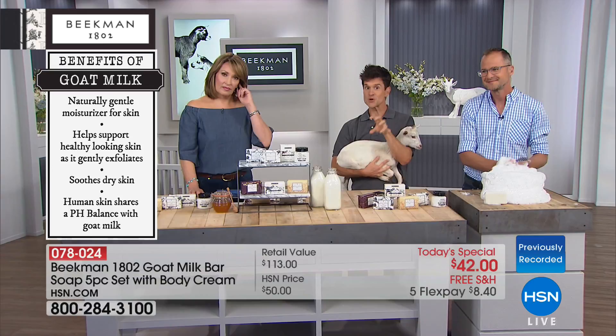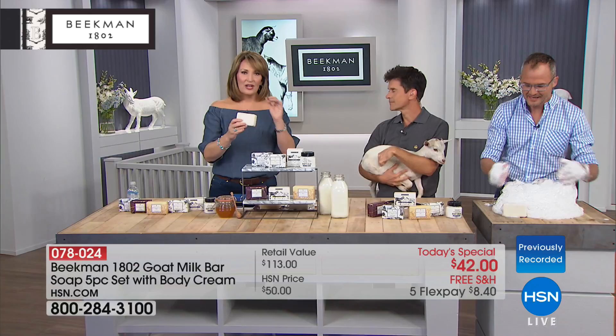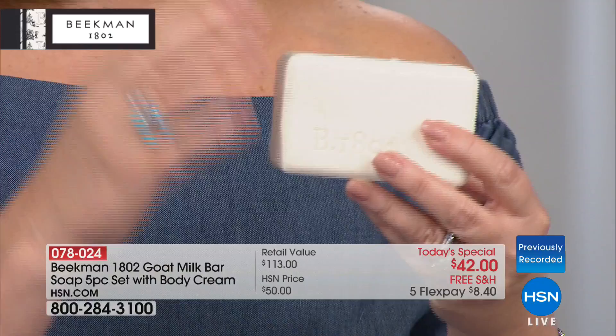Did you know that most bars of soap you buy at the grocery store — the way they can make those so inexpensively is because they remove the glycerin from the soap and replace it with the cheapest filler product they can find, which is waste product from the oil industry. Things not even good enough to put in your lawnmower they're putting into the bar soap. That's why most bar soap, when you use it, almost needs a different name. This leaves your skin so smooth, so soft, so hydrated and silky. I use it to shave my legs. It lathers up beautifully.